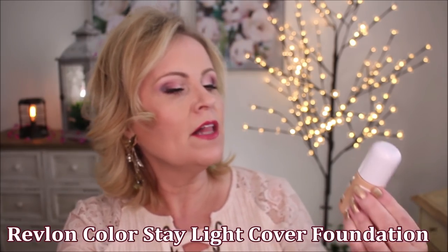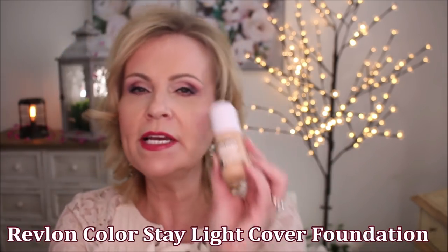The one from Revlon, the Colorstay Light Cover Foundation — this one was really bad. There wasn't even light coverage here. Usually with a light coverage you can put a first coat and then a second coat and get it to look a little bit nicer. Not with this one. I didn't like it at all. It settled into my fine lines almost immediately.